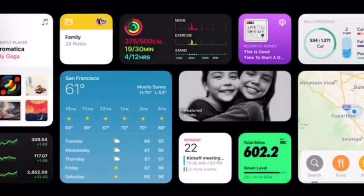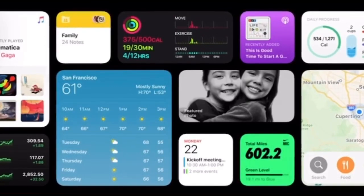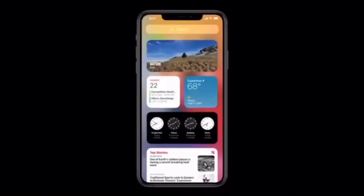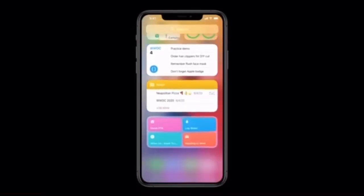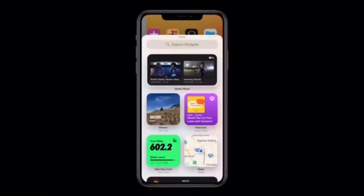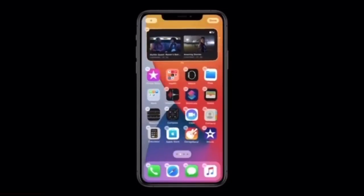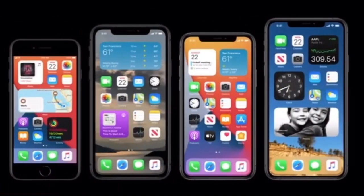Next, let's turn to widgets. They're more beautiful and data rich, and we're introducing different sizes so you can choose one that best fits your needs. The smart stack — I'm just going to tap it and drop it here. With the smart stack, I can easily swipe through widgets to pick just the one I want for the moment. So that's widgets on the home screen.